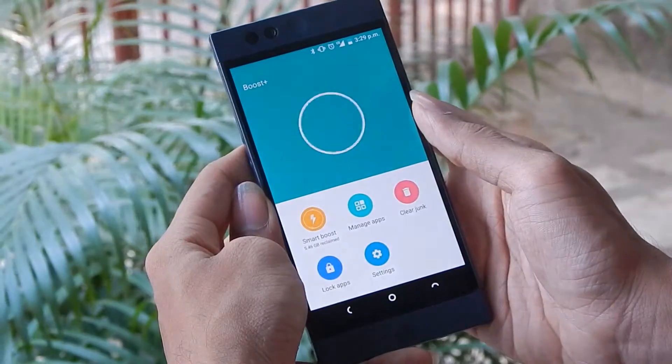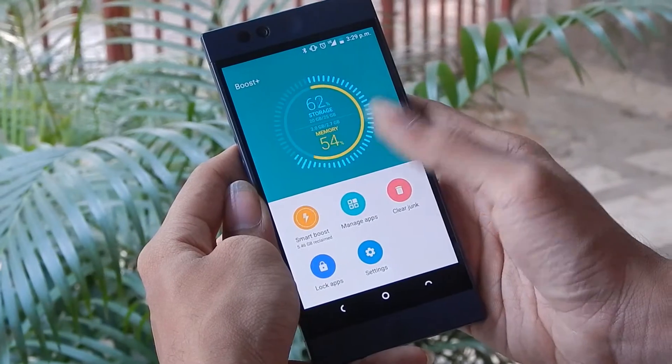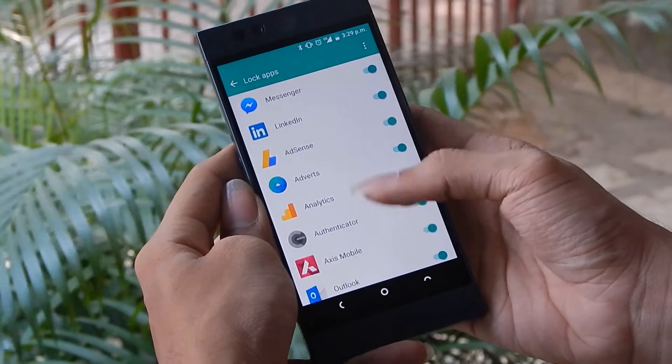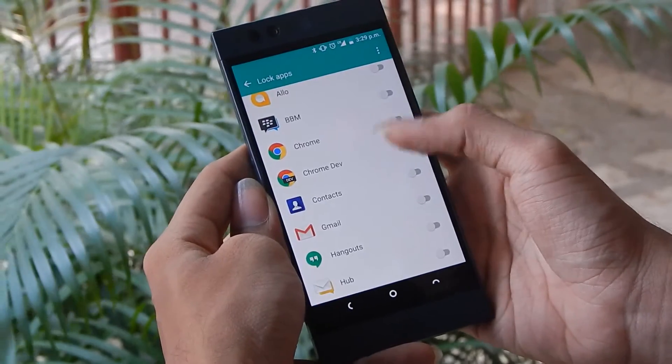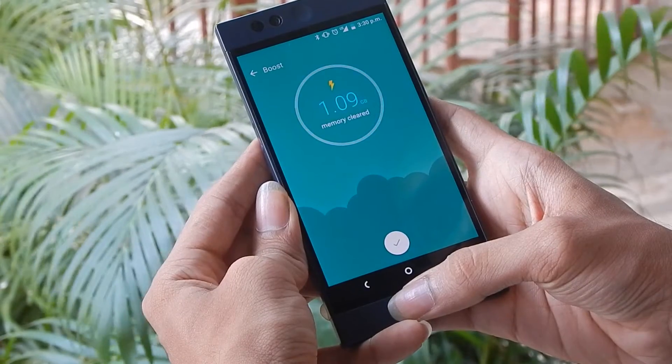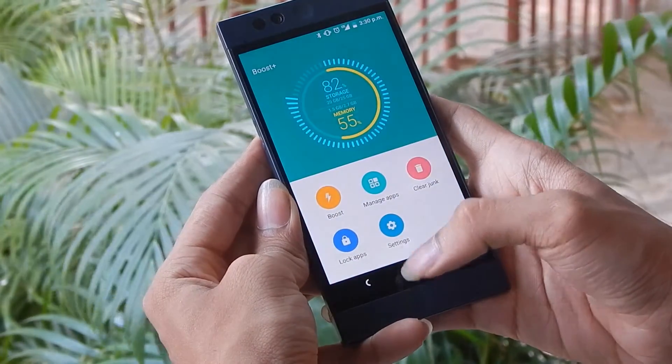Finally, we get to the Lock Apps section where you can lock apps to restrict access to others. A nice touch here is that you can also use your fingerprint scanner to lock down apps. This is a good step as usually we need to rely on third-party apps for this feature, which should have become staple in the software by now.